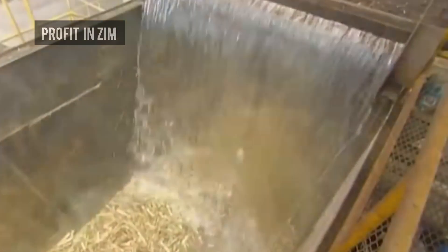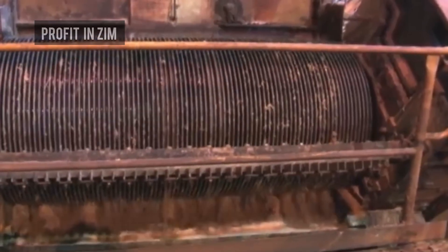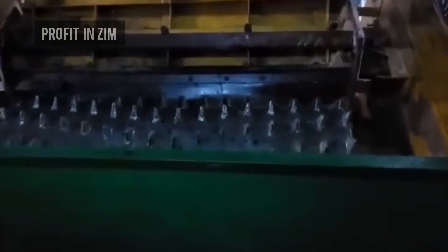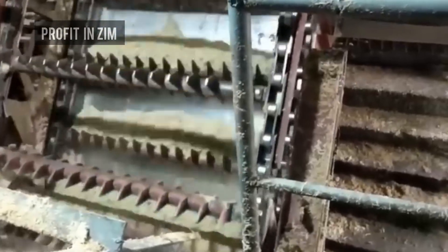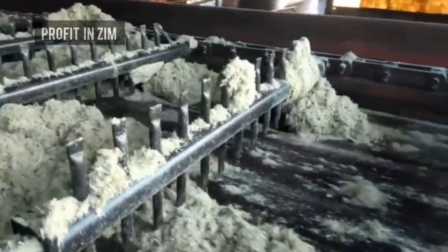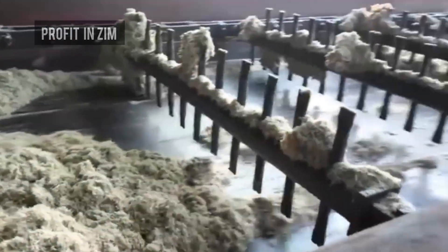So next time you stir sugar into your tea, remember the long journey it took — from the fields of the lowveld, through powerful machines, to your cup. That's the story of how sugarcane is processed into sugar in Zimbabwe. If you enjoyed this deep dive into Zimbabwe's agribusiness, don't forget to like, share, and subscribe for more farming and processing stories. This is Profiting Zim — turning farming into fortune. Thank you very much.